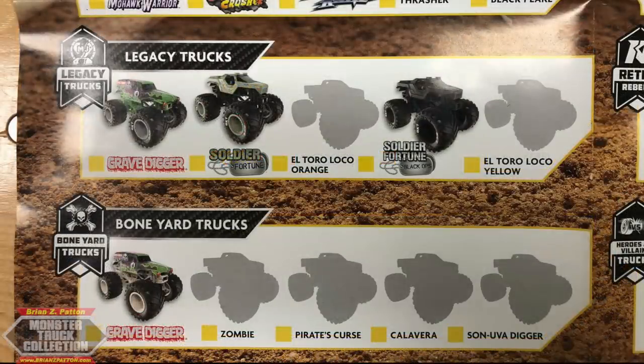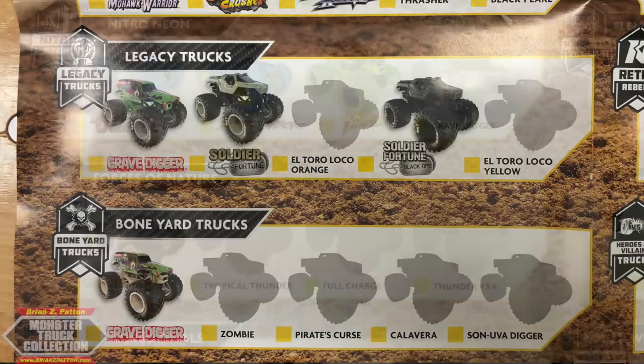A brand new series that I thought was going to be about three trucks has expanded out to five: the Boneyard Trucks, which feature roll cages that look like human bones and spines. We have Grave Digger Zombie, Pirate's Curse, a brand new concept called Calavera — which is Skull in Spanish — and Son of the Digger for that series. Calavera could be a pickup truck, an SUV, or a brand new 3D Skull concept — I can't wait to see what they have in store.